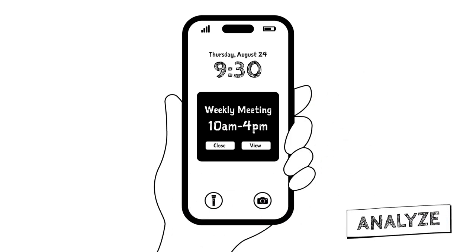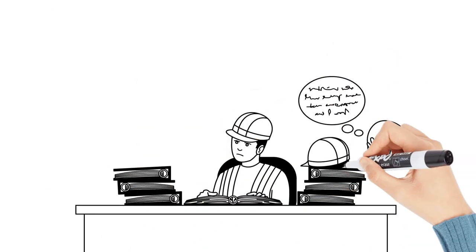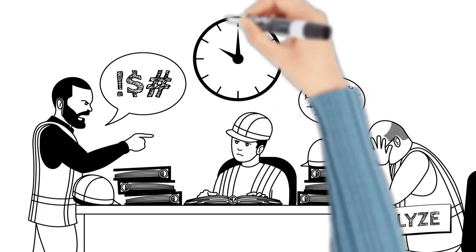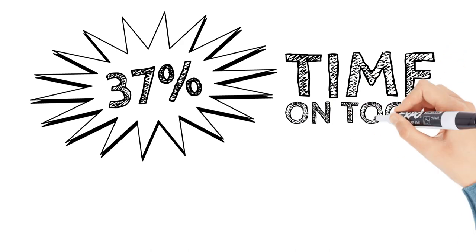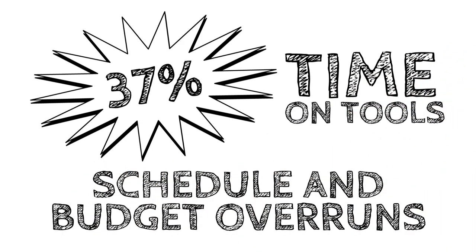When material data is lagging, paper-dependent, and rear-facing, analysis of material status and work-face planning is incomplete and outdated. Coordination meetings are frustrating and time-consuming. Materials management is forced to be reactive, scrambling to handle issues that have already impacted construction. Unfortunately, these outdated processes are the norm — a norm that results in 37% time on tools, as well as schedule and budget overruns.